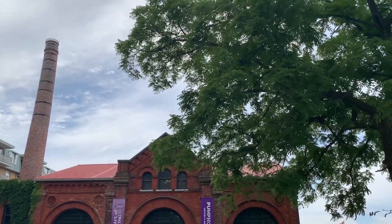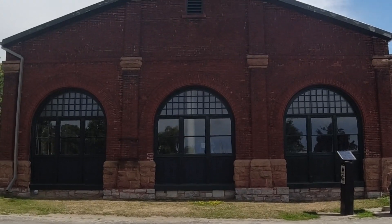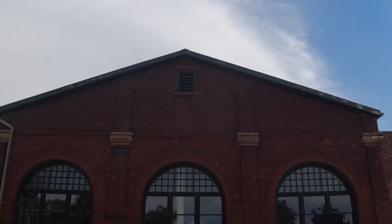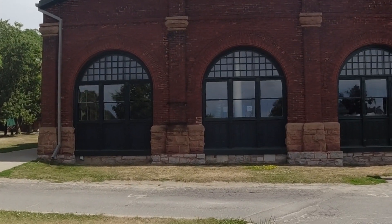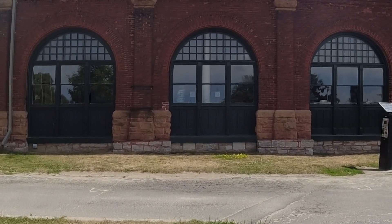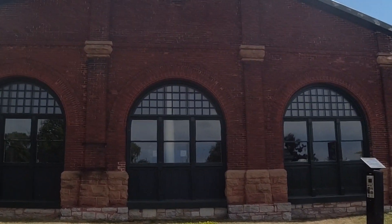This is the pump house that we're going to go see. This is the original building from 1851. It's a Victorian style building - Romanesque style architecture. So the old stonework and stuff. Looks kind of like a Roman building - that's kind of the idea behind it.